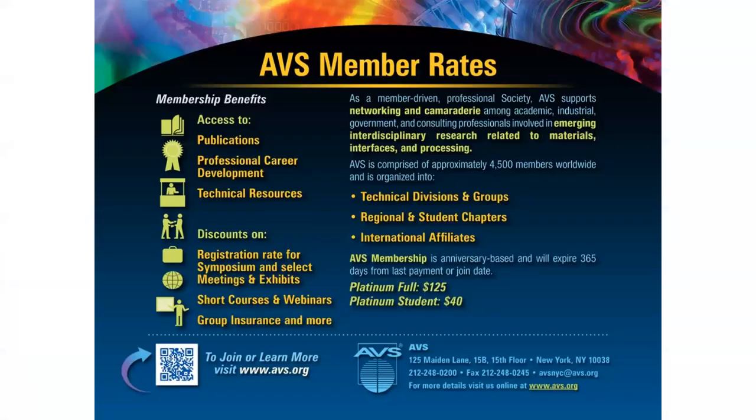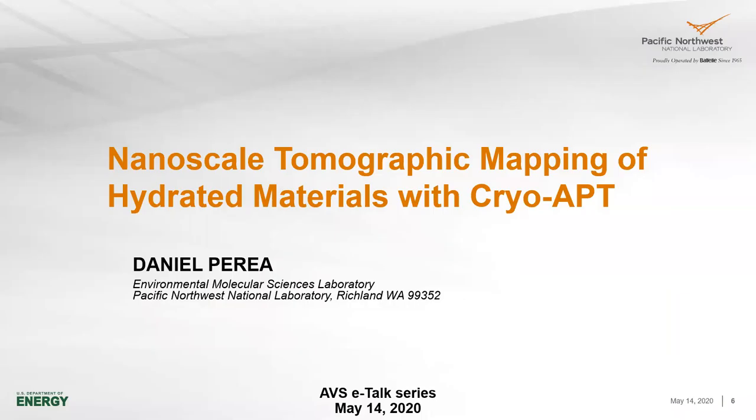I'd like to introduce our presenter today, Daniel Perea — goes by Danny. He is a senior staff scientist at the Environmental Molecular Sciences Laboratory, a national user facility at Pacific Northwest National Laboratory. He received his PhD in material science and engineering from Northwestern University, where he established the application of APT to quantitatively map 3D dopant impurity distributions in low-dimensional semiconductor nanostructures. His current interests at PNNL include developing unique cryogenic-based techniques to pioneer the use of APT to probe the composition and structure of environmentally sensitive materials related to energy and the environment. Danny, I'd like to turn it over to you.